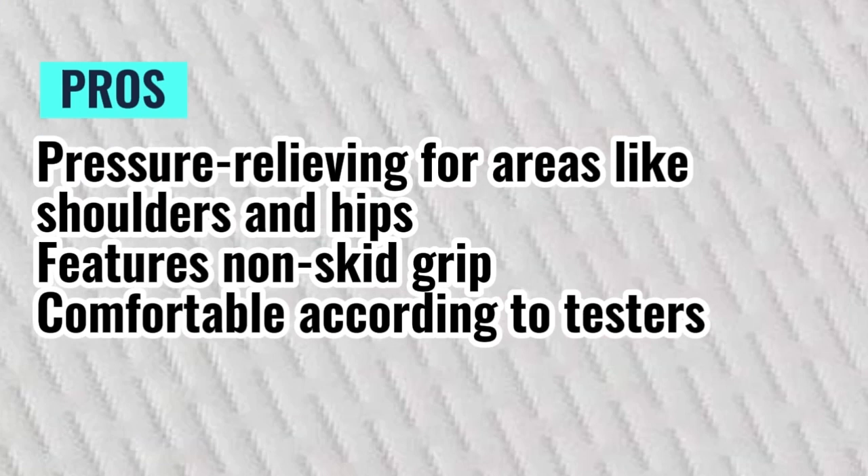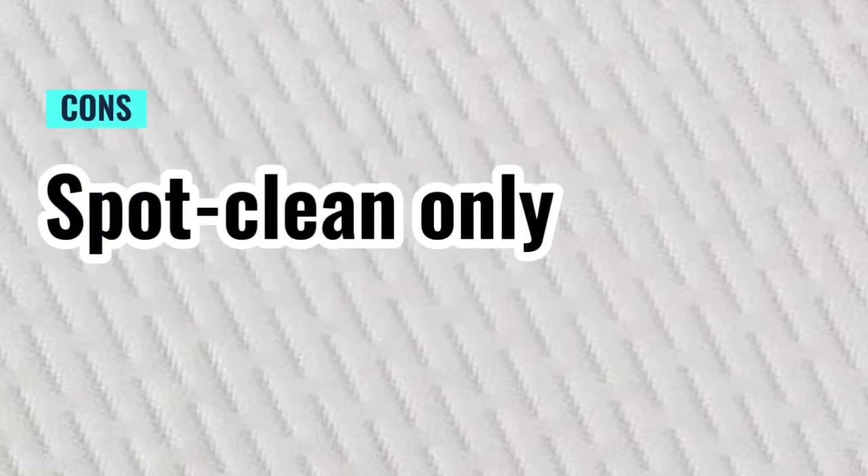Pros: Pressure relieving for areas like shoulders and hips. Features non-skid grip. Comfortable according to testers. Cons: Spot clean only. Thanks for watching.